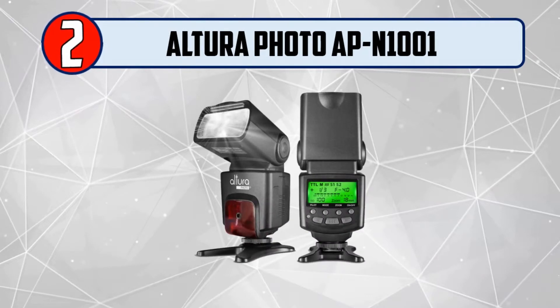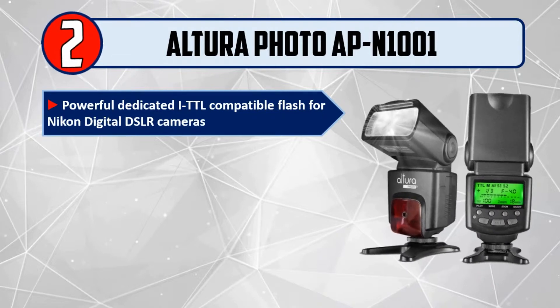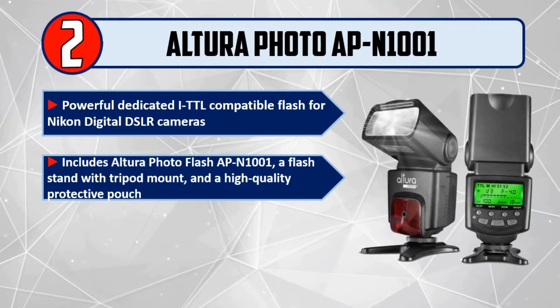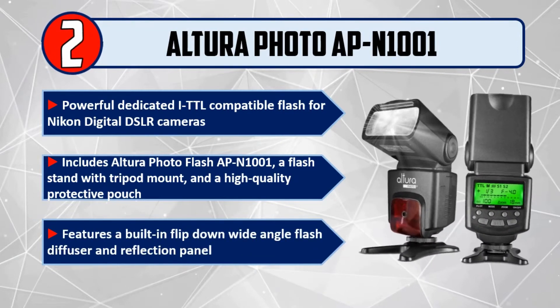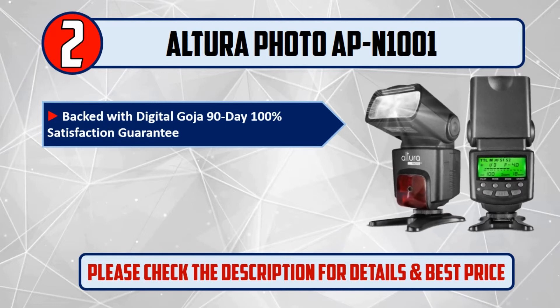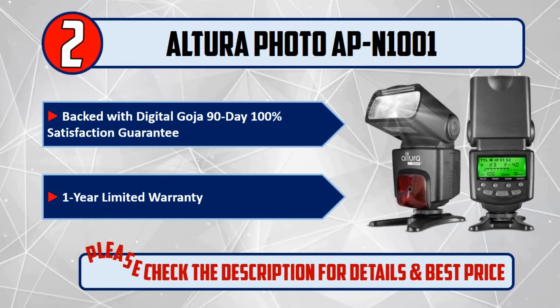Number 2: Altura Photo APN1001. Powerful dedicated iTTL compatible flash for Nikon digital DSLR cameras. Includes Altura Photo Flash APN1001, a flash stand with tripod mount, and a high-quality protective pouch. Features a built-in flip-down wide-angle flash diffuser and reflection panel. Backed with Digital Goja 90-Day 100% Satisfaction Guarantee and 1-Year Limited Warranty. Please check the description for details and best price.